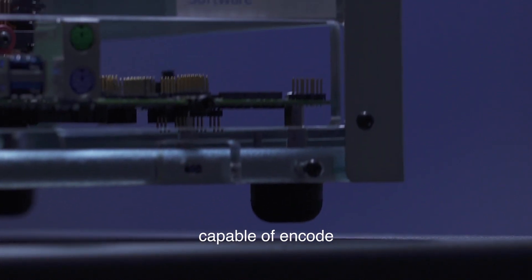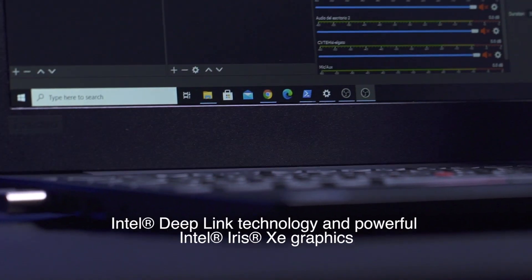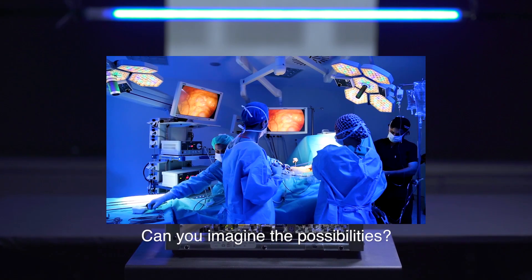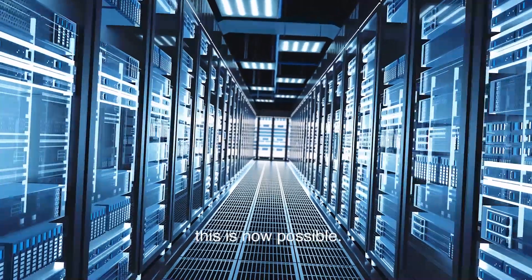Imagine a cost-effective solution capable of encoding 12 live streams in 4K using only two Intel GPUs. Can you imagine the possibilities? With the combination of Intel hardware and Fluendo encoding technologies, this is now possible.